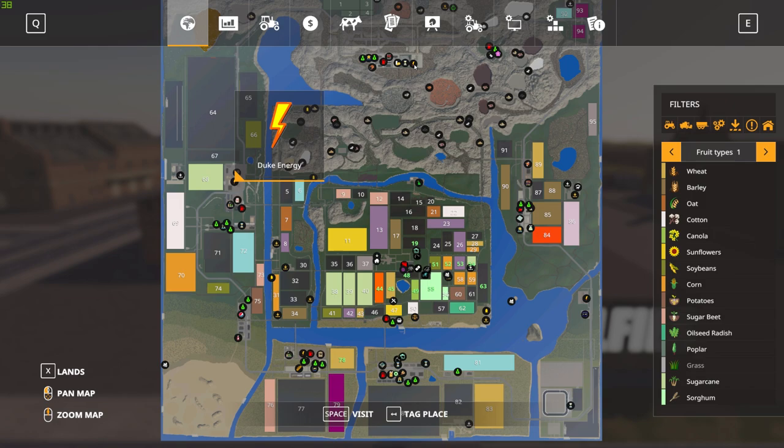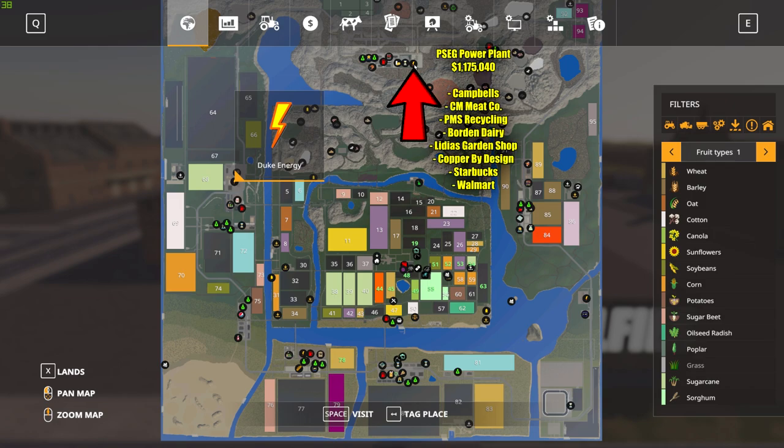The power company to the north is called the PSEG Power Plant, and it's going to power eight of your factories. The land it sits on will cost $1,175,040. This powers Campbell's, CM Meat Company, PMS Recycling, Borden Dairy, Lydia's Garden Shop, Copper by Design, Starbucks, and Walmart.